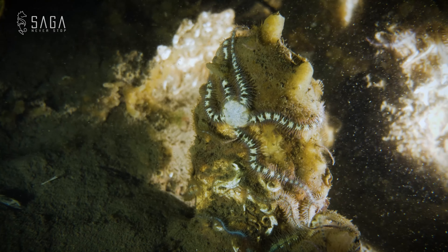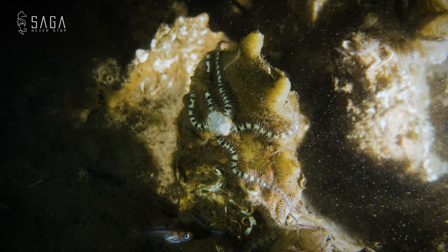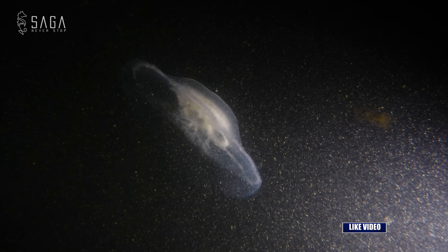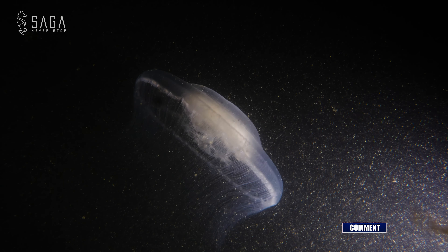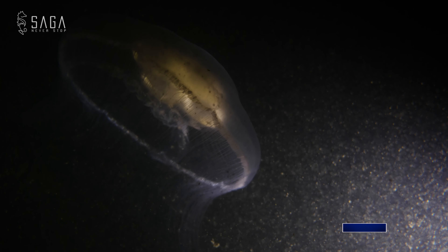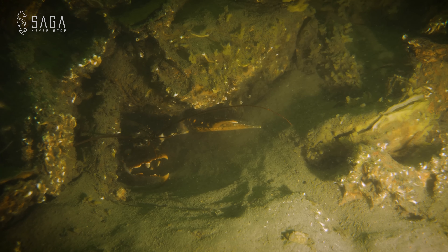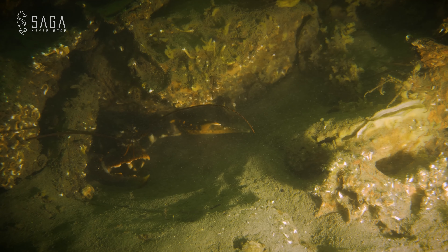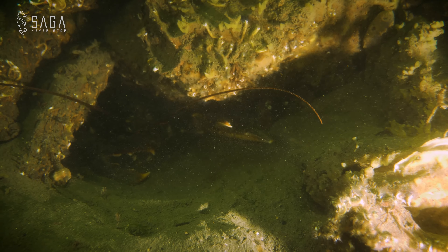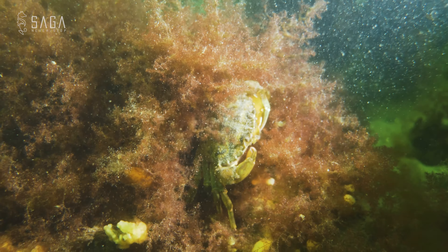There are still plenty of crabs and sea stars to be seen, like this brittle star. In the dark, I even notice a large jellyfish — loyal viewers who are subscribed to the Dive Saga channel know how much I love jellyfish. It's not quite lobster season yet, but this lobster is already peeping out of its hiding hole. Unfortunately it gets scared because of my video lights, which I definitely need down here in the dark.